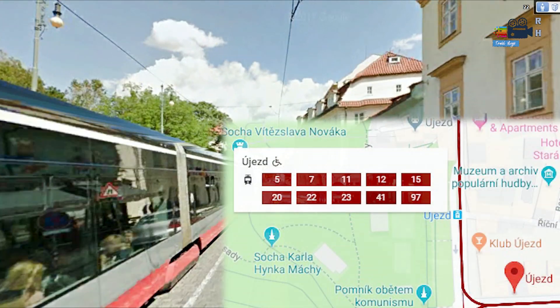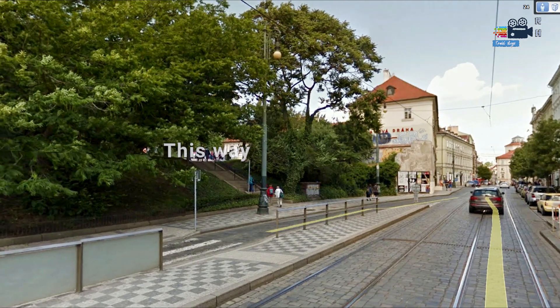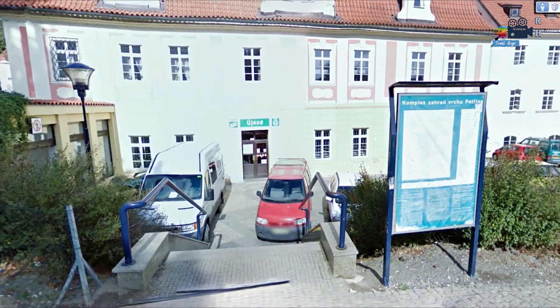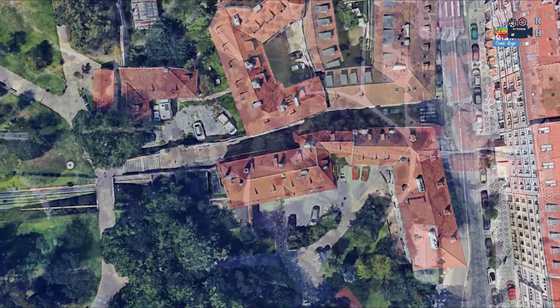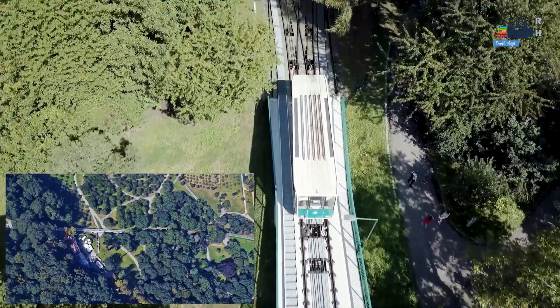The first way is by climbing the mountain called Petrin Hill, or by the Funicular Railway running from Ujezd Station. These are the trams which reach Ujezd Station. The Funicular Railway Station is just two minutes' walk from the tram station. If you decide to go by this train, you can buy tickets there and catch your train. The train runs every 10 to 15 minutes.